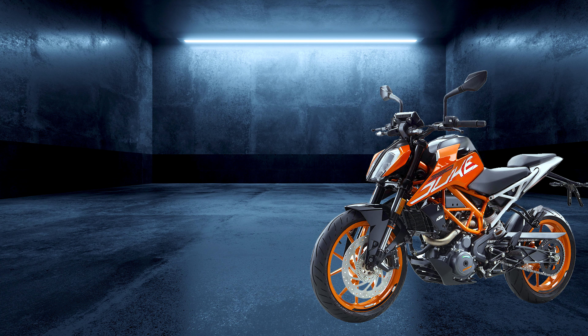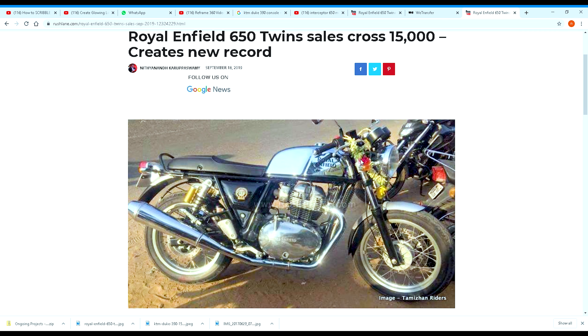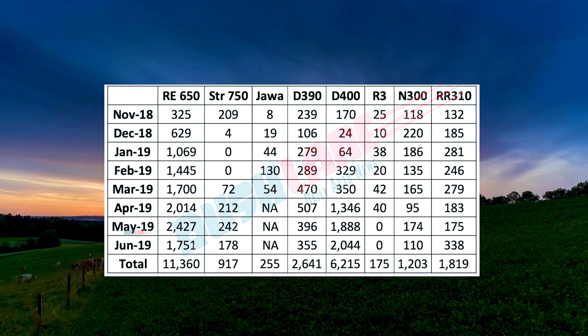So we now know that KTM is better than Royal Enfield in every scientific and mathematical way possible, and also gives you more mileage per liter. But how in the world does the Interceptor still outsell KTM month on month? That is an equation I could not solve with mathematics.